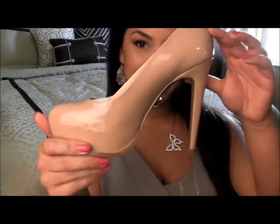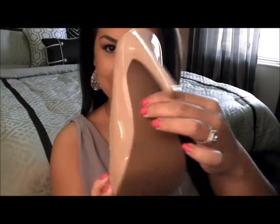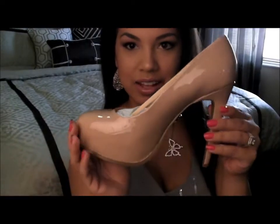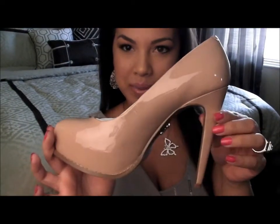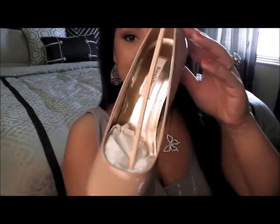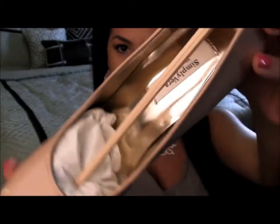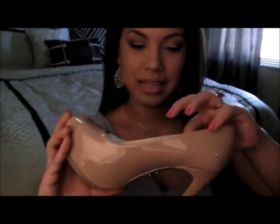My very first product is from Vera Wang. I haven't even worn it yet but it's ridiculously gorgeous and it's so spring. It's this pump from Vera Wang — it has the symbol right here — and the color is gorgeous. It's like a nude pink and it's so pretty.